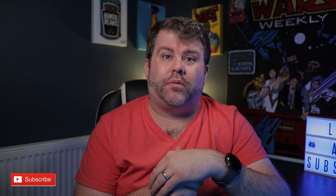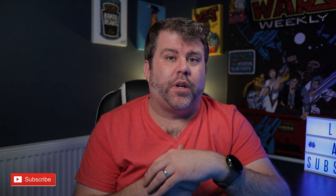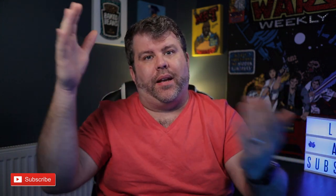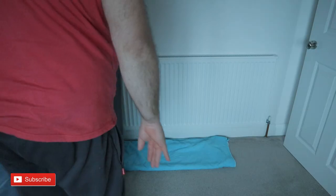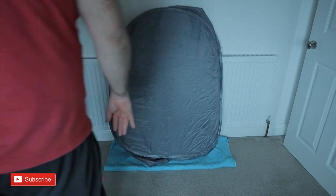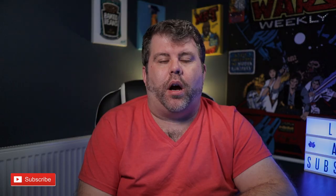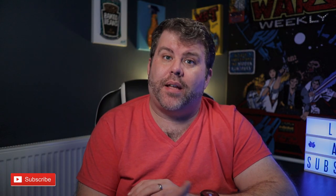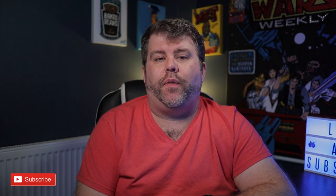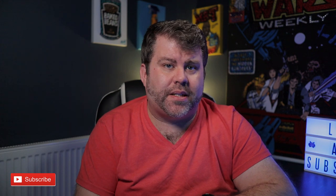It needs to dry out fully before you put it away. What I do is once it's all popped out, I fold it back flat and leave it on a towel against the wall of a room until it's dry, and then I put it away. Obviously if you're using it every day and you have a dedicated space then that's fine, but if you need that space then it is just something to consider.